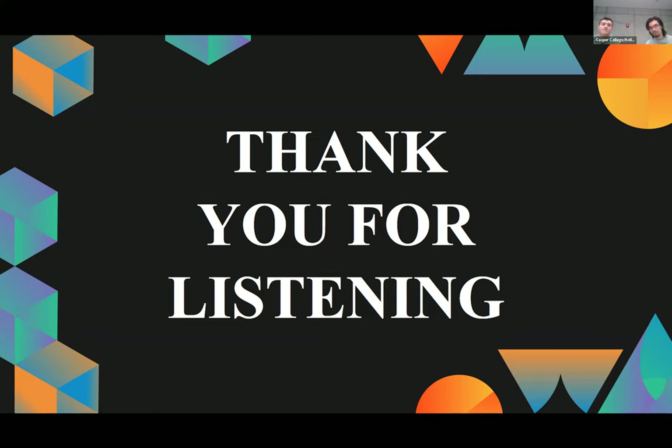Good job. Any other questions? Thank you guys — great job. We really appreciate it. Thank you.